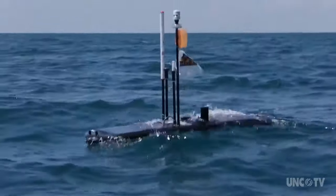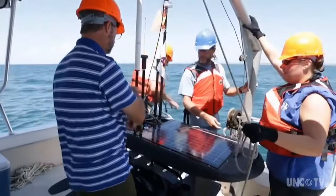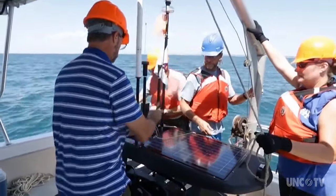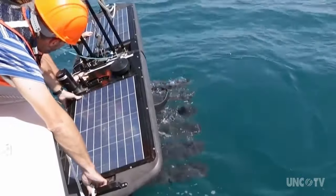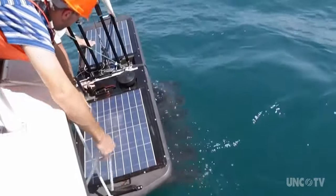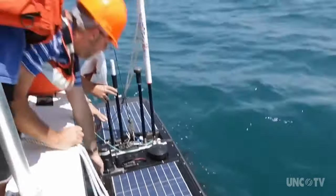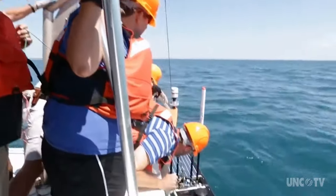This is the most tricked-out Wave Glider in the world. We ordered it so we could do things like measure the weather at the sea surface. We can determine the wave height. We can determine water circulation patterns underneath the Wave Glider all the way to the bottom. We can also determine the primary production that's occurring right at that location — so the plankton and so forth. And we can also listen for fish, turtles, anything else that's tagged with an acoustic tag.